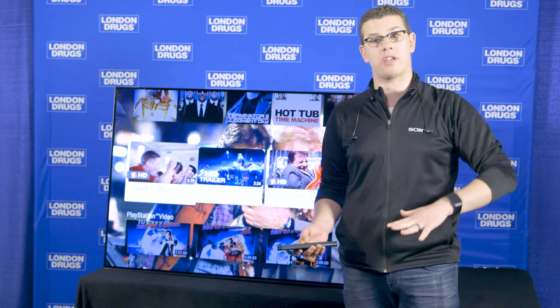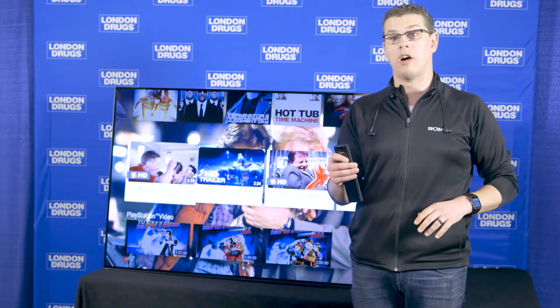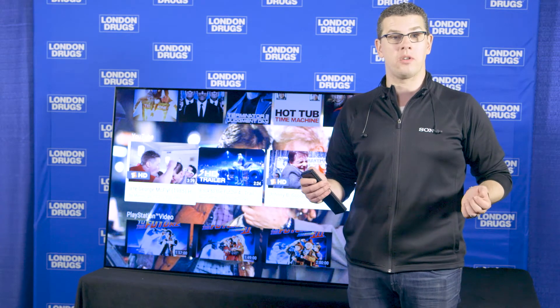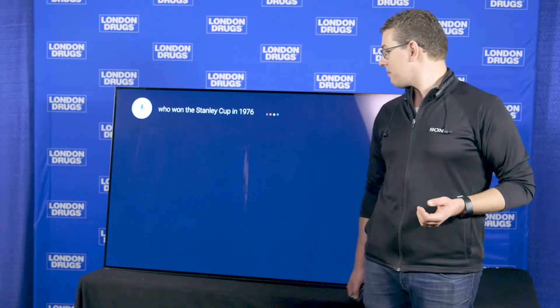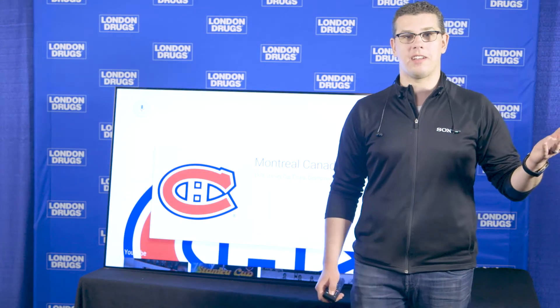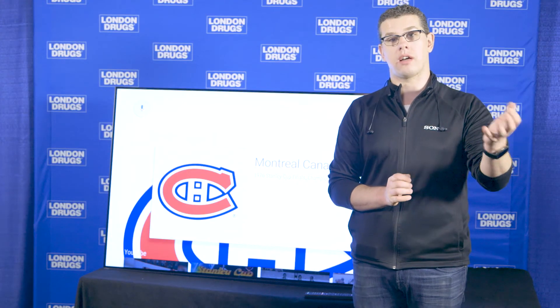It populates a whole bunch of content for you, and will also help solve a lot of trivia fights at home that you'd normally have to Google. For example, ask who won the Stanley Cup in 1976 — of course, the Montreal Canadiens. So it's the complete solution. You've got to go check one out at your local London Drugs or at LondonDrugs.com.